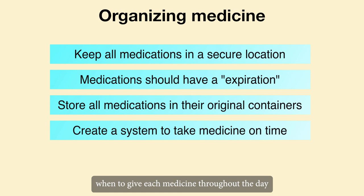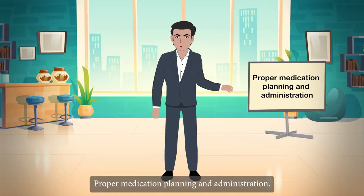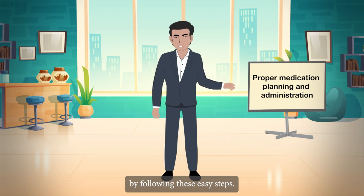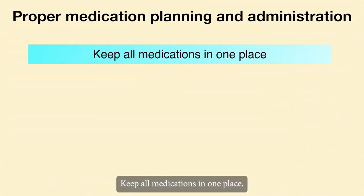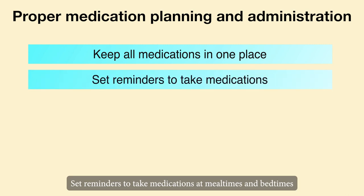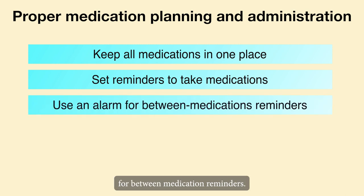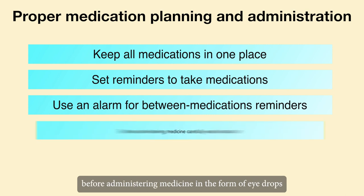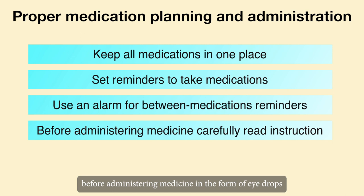Proper medication planning and administration: you can regularly manage all of your medications by following these easy steps. Keep all medications in one place. Set reminders to take medications at mealtimes and bedtimes. For between-medication reminders, use an alarm on your watch or a mobile device notification.